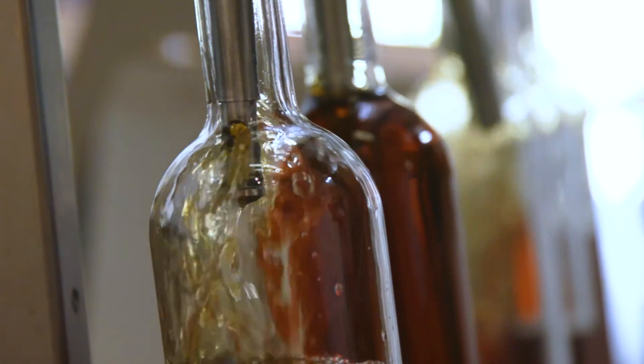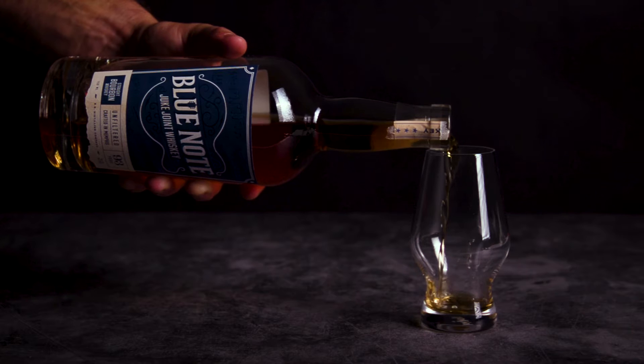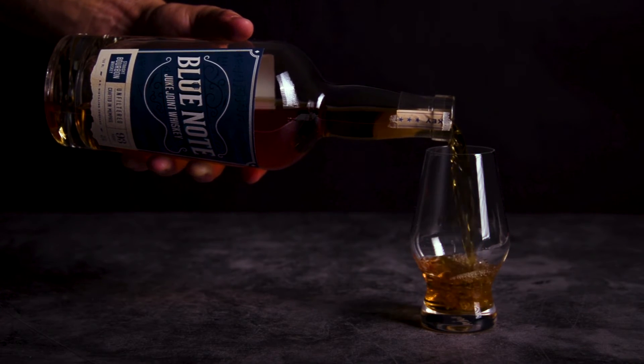We're getting a lot of that vanilla and butterscotch that you'd expect, but because it's younger, we're also getting all these beautiful fruit notes in it, and it makes for a great drinking or sipping bourbon. So when we say smoother than smooth, that our bourbon is smoother than smooth,